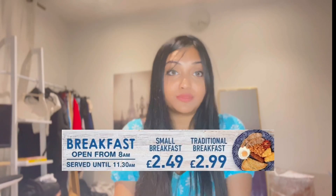Number six, you can go to Wetherspoons for breakfast because they have really good breakfast. They give a good portion of food at a very reasonable price — three pounds or sometimes two pounds.